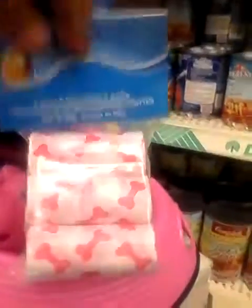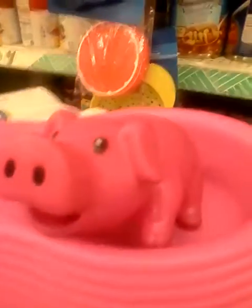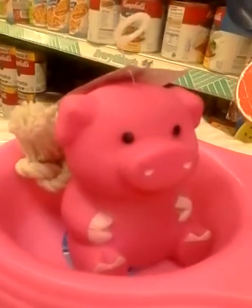For the pooch, I got these pink bone waste bags — three rolls for a dollar — as well as this pink piggy squeeze toy, a pink dog dish, a pink leash, and this is an enlarged one.